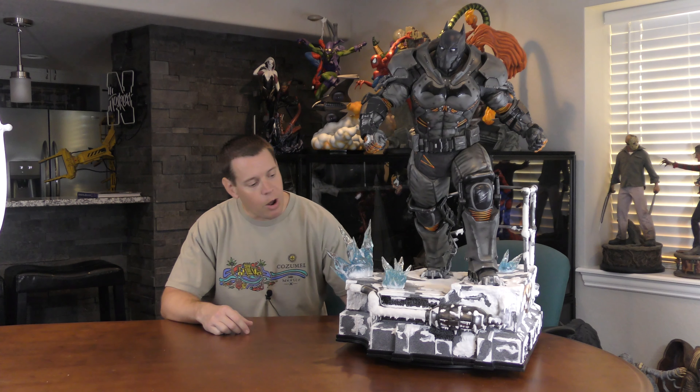Putting this with my Prime 1 one-third line, I have most of Prime 1's one-third DC pieces — so many Batmans. Of the six or seven pieces I got from Prime 1 this week, I think three are Batmans, but I wanted to open him first. Really excited about him. They retailed the exclusive at $1,250 and the regular at $1,199, so that's $1,249.99 — a penny cheaper.